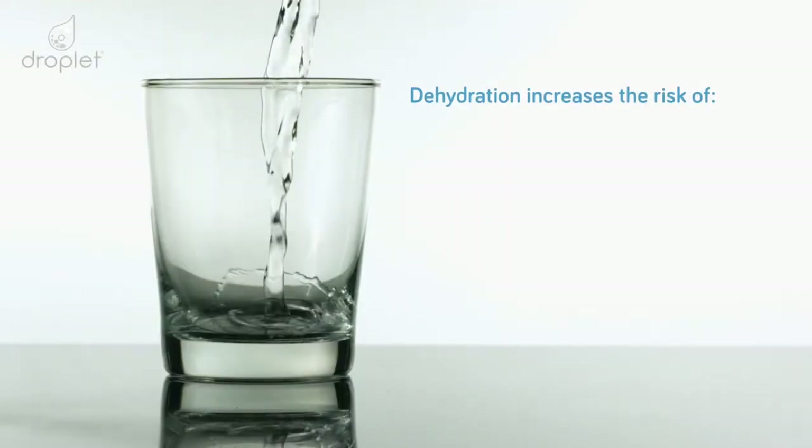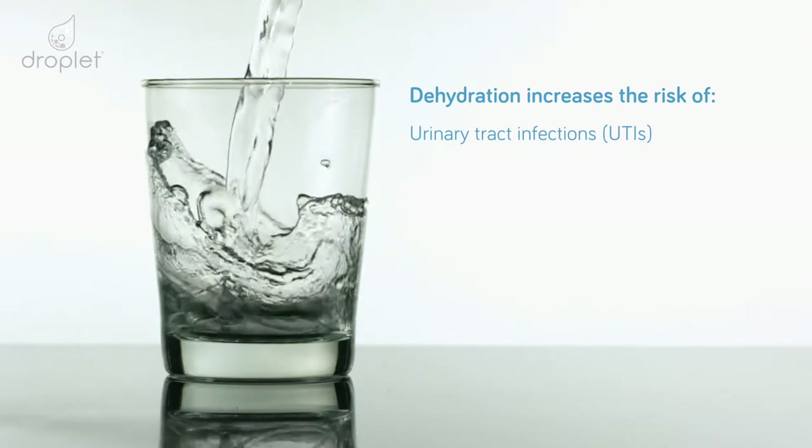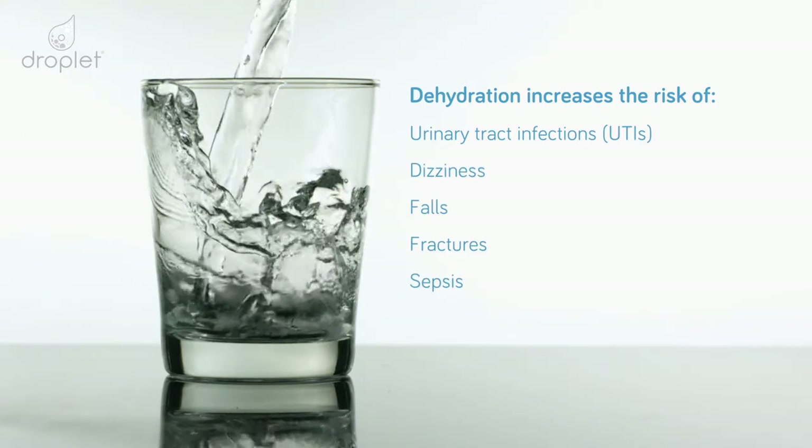Dehydration significantly increases the risks of reoccurring urinary tract infections or UTIs, dizziness, falls, fractures, sepsis and pressure ulcers. As a consequence, the elderly population is costing the NHS millions of pounds a year to treat.